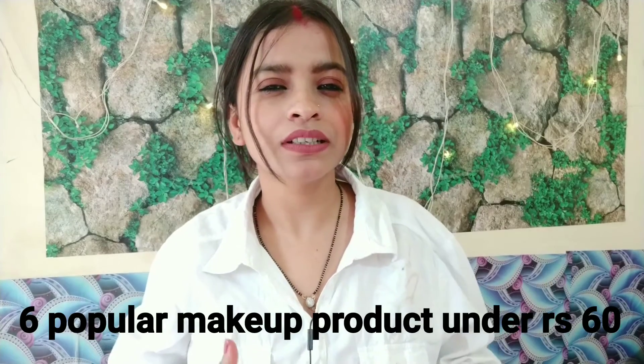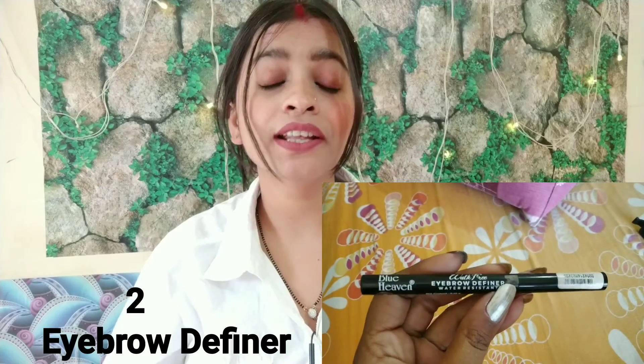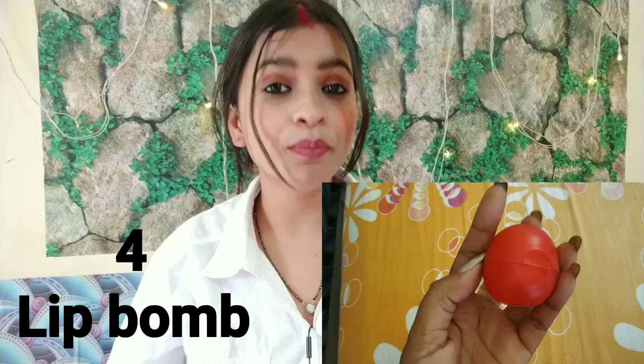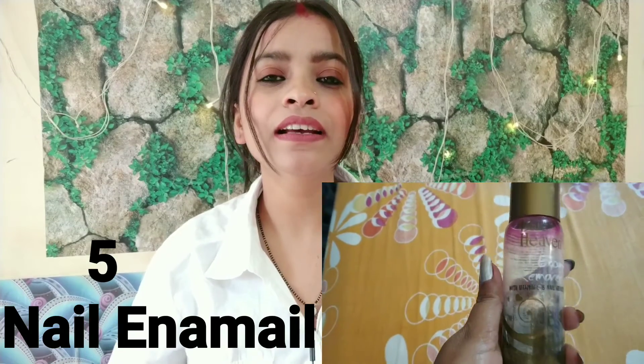Bluehaven's 6 Propeller Makeup Products under Rs.60. No.1: Walk Free Eyeliner — Waterproof, Rub Proof, Ultra Black Color, Quickly Drying. No.2: Eyebrow Definer with Water Resistant formula. No.3: Twist Color Mascara. No.4: Lip Balm.